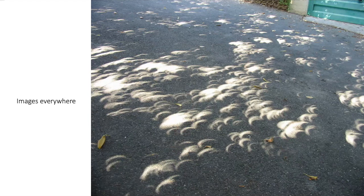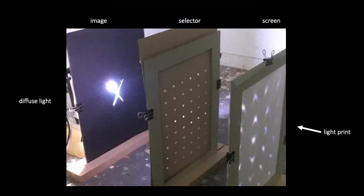Since everywhere we put our eye in space we see something — we find an image — I was inspired to ask: could I select images just like the trees? I made a simple system, and here for example is an image of a flower arranged into a circle. My setup has a light on the far left, a simple image — this time just a bold X — then a filter with a selection of holes, and a tracing paper screen where the image appears.